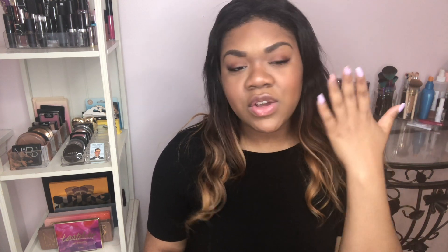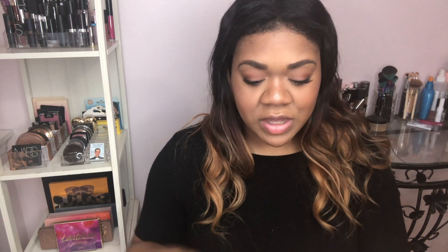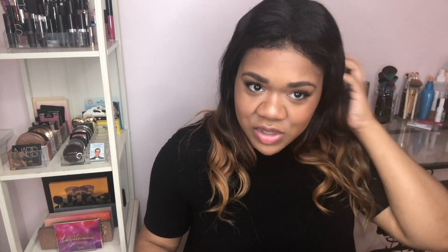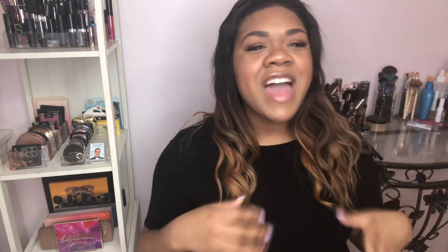I think this looks amazing — I am feeling myself so much. My Cover FX highlight still has some sparkle to it, whereas this I don't see sparkle at all — I just see glow. That's what I love about Becca so much — all my Becca highlights don't look sparkly, they just look like I'm glowing from within, and I get so many compliments. This just looks so nice and natural and brings out such a beautiful overall glow.